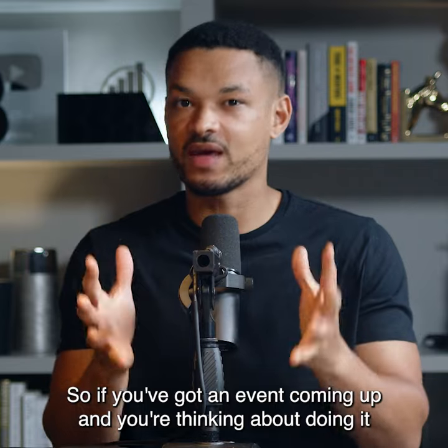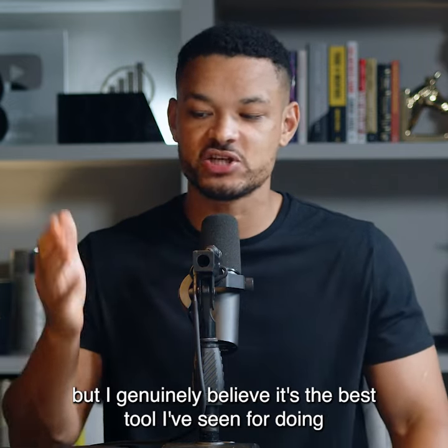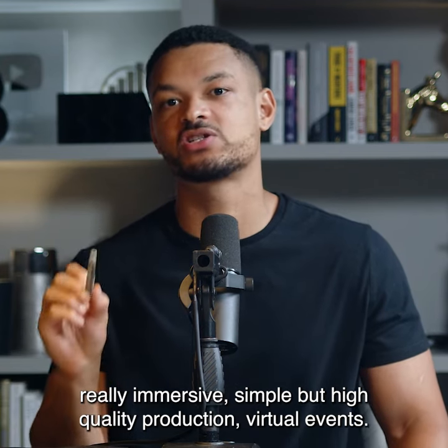So if you've got an event coming up and you're thinking about doing it virtually, check out BlueJeans Studio now. Let me know what you think, because I genuinely believe — I know this is an advert and I'm supposed to say this — but I genuinely believe it's the best tool I've seen for doing really immersive, simple but high quality production virtual events.